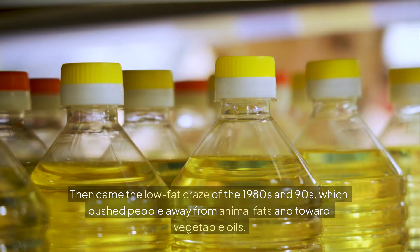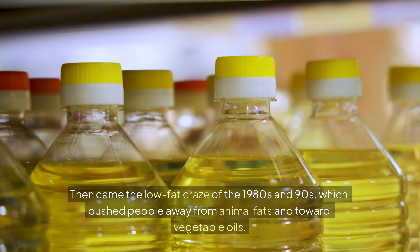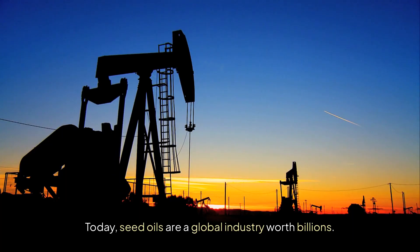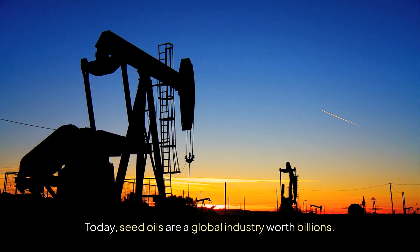Then came the low-fat craze of the 1980s and 90s, which pushed people away from animal fats and toward vegetable oils. Today, seed oils are a global industry worth billions.